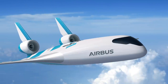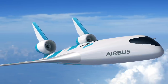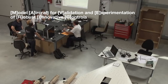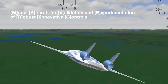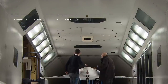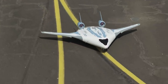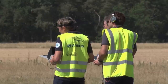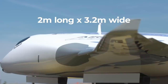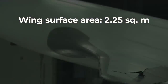Airbus actually showed off this design in February 2020 at the Singapore Airshow under the name MAVERICK — Model Aircraft for Validation and Experimentation of Robust Innovative Controls. Airbus didn't just unveil the concept, but also a scale model demonstrator aircraft which it had first flown the previous year. The small demonstrator plane measured just 2 meters long and 3.2 meters wide, with an overall wing surface area of just 2.25 square meters.